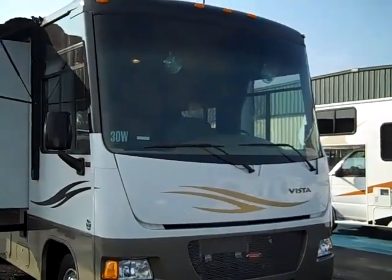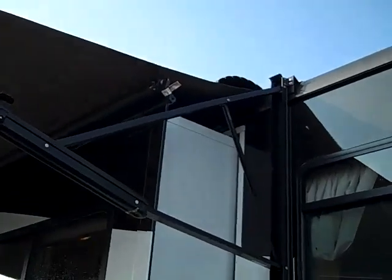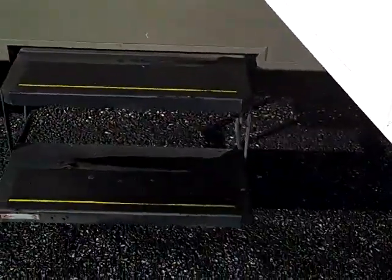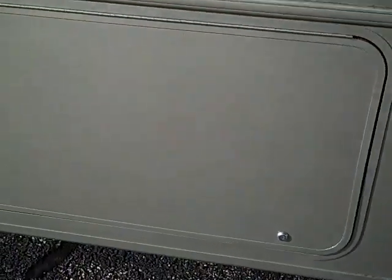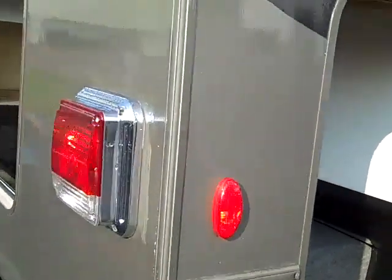As we walk around the Winnebago Vista 30W, you'll notice your awning. Also, underneath both slides have their own slide topper. Down below, there are plenty of storage compartments. Here is your dual electric step. You have an outdoor entertaining center with stereo and electrical outlet — 12 volt and 110. Another large storage compartment, and this rear compartment is large enough to take everything you're going to need with you. It's accessible from the side as well as from the rear.